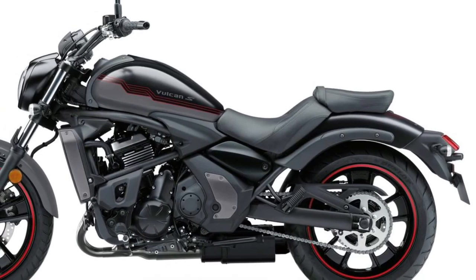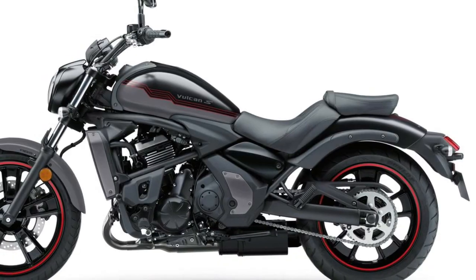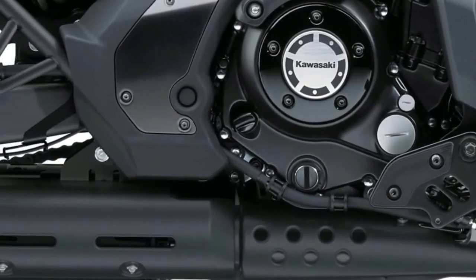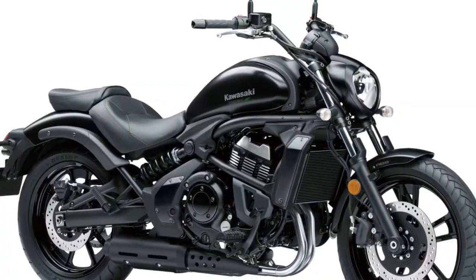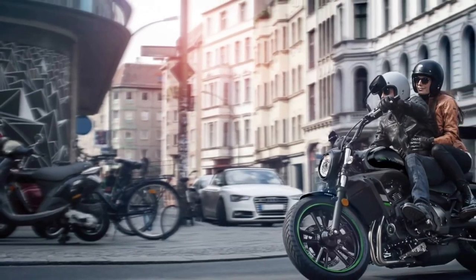The 2025 Vulcan features a redesigned fuel tank that not only increases capacity but also improves ergonomics. With a capacity of 20 liters, the tank allows for longer riding distances between refueling stops. The shape has been optimized to enhance rider comfort and provide better control during maneuvers.